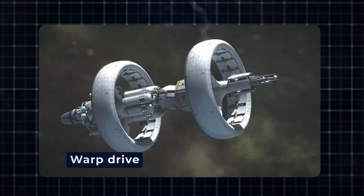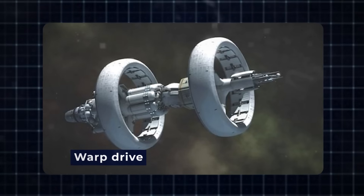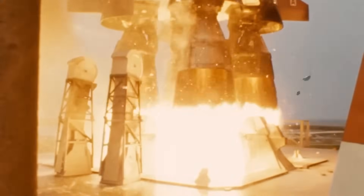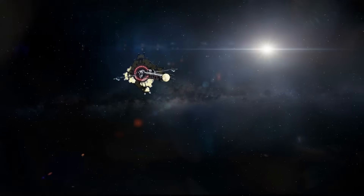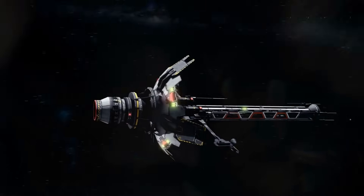But here's where it gets interesting. The warp drive, a concept that seemed like science fiction, has shown promise. Dr. Eric Lentz, an experienced physicist, has been working on making it a reality. While he wasn't the first, his work holds potential. The warp drive, if successful, could revolutionize our understanding of the universe and space travel.